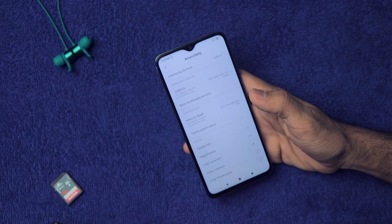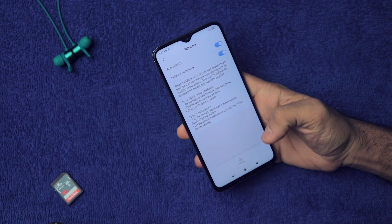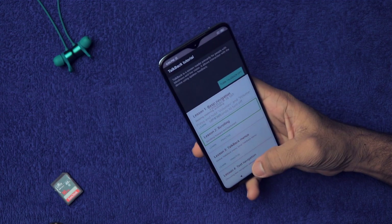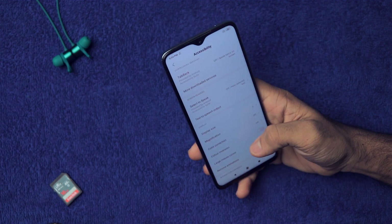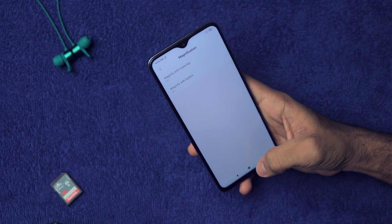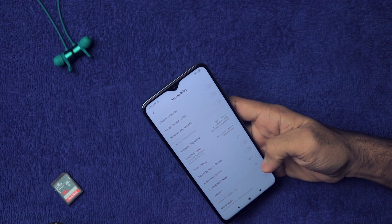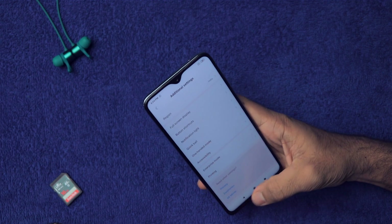Go to Accessibility — there are a plethora of options here, like TalkBack. We have Magnification, so if you have any eye issues and need display magnification, you can enable it from here. You can also remove animations. There are many features here that make your smartphone more accessible if you have any disabilities.